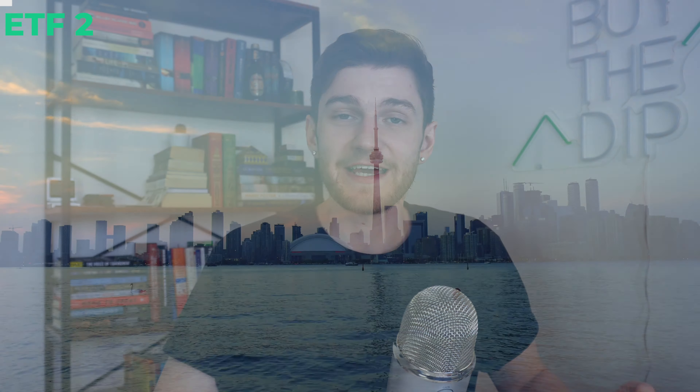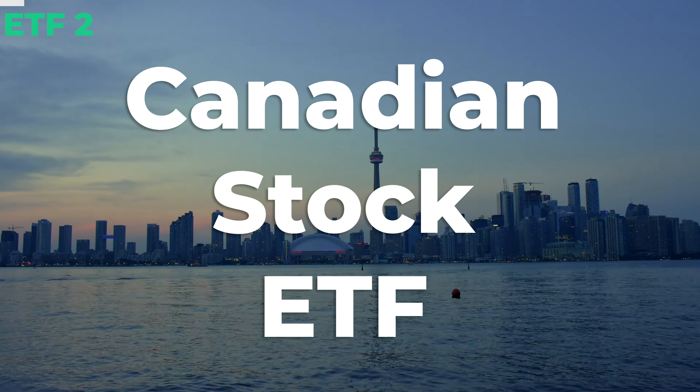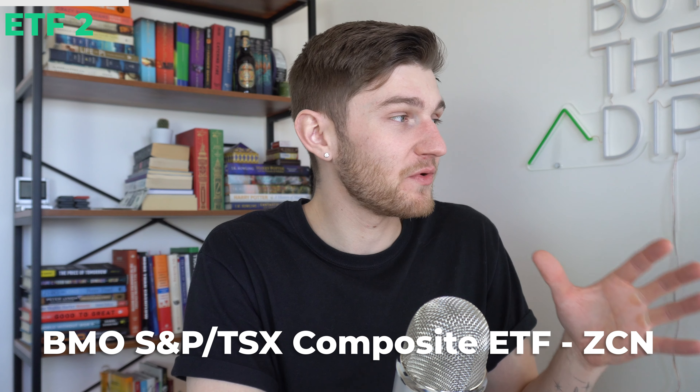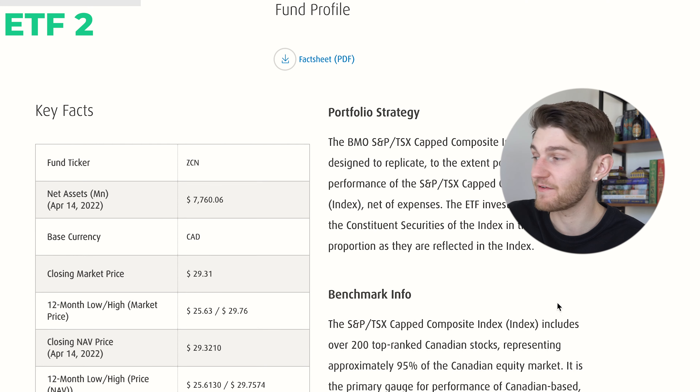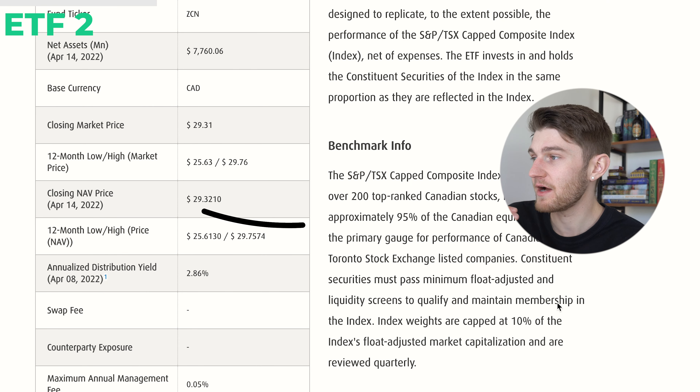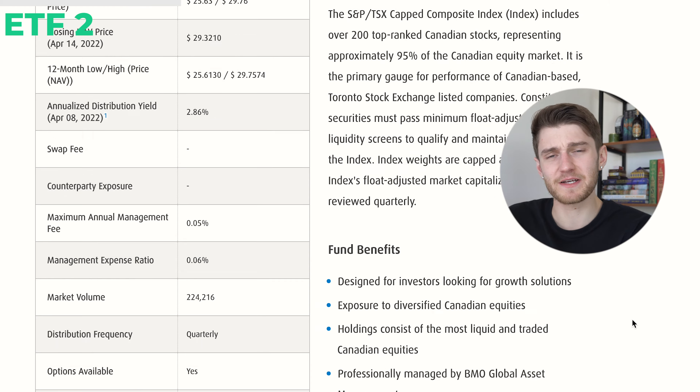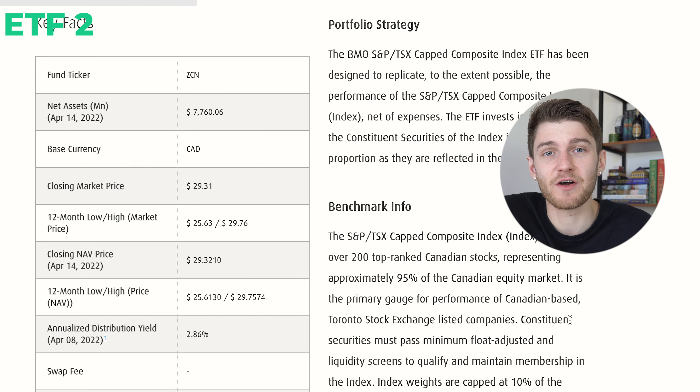Moving into the second ETF — this is a Canadian-listed ETF that invests in Canadian companies listed on the TSX. Even if you're American, investing in positions that trade outside the American market can be a great way to further diversify your portfolio, especially in Canada, which has a historic trend of being quite solid and providing nice dividend exposure. This ETF is the BMO S&P TSX Capped Composite Index ETF, ticker symbol ZCN. It holds 240 positions listed on the Toronto Stock Exchange, which is actually around 95% of the positions that trade on the TSX in the first place.